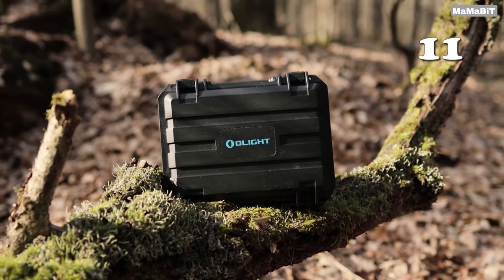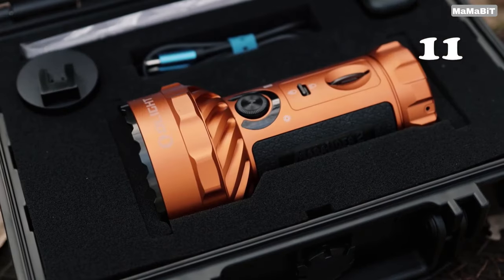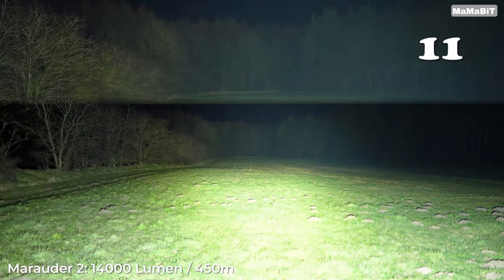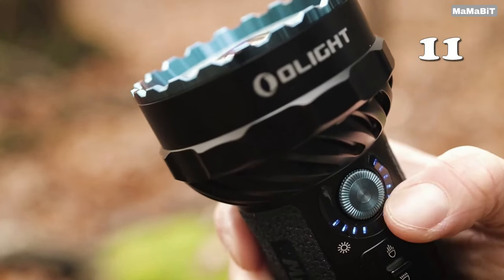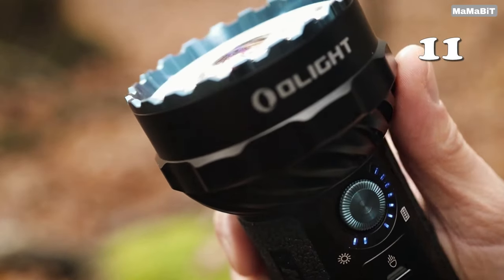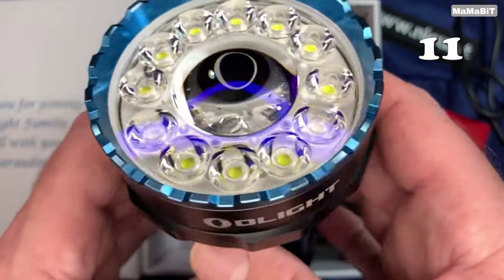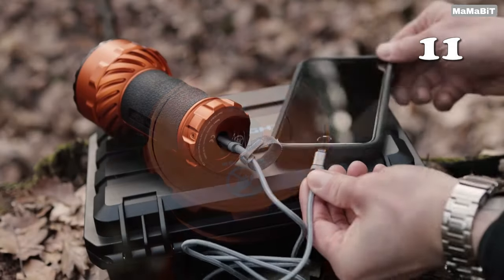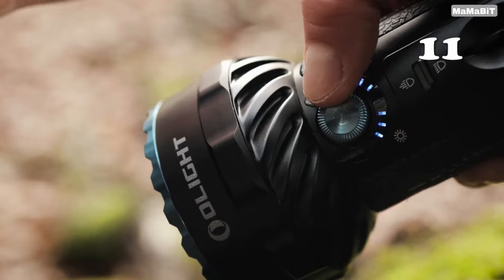Need a flashlight that turns night into day? The Olight Marauder 2 does just that with its stunning 14,000-lumen output. Perfect for outdoor enthusiasts, rescuers or anyone needing powerful illumination, this handheld powerhouse offers both a focused 800-meter beam and a broad floodlight. With a durable build, intuitive controls and the ability to double as a power bank, it's your ultimate tool for conquering darkness.